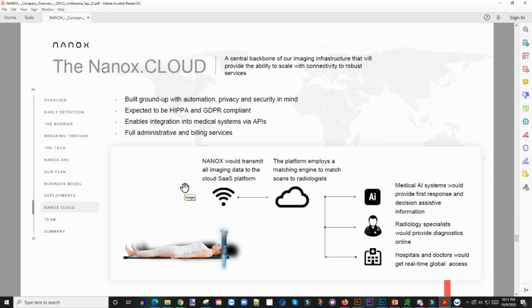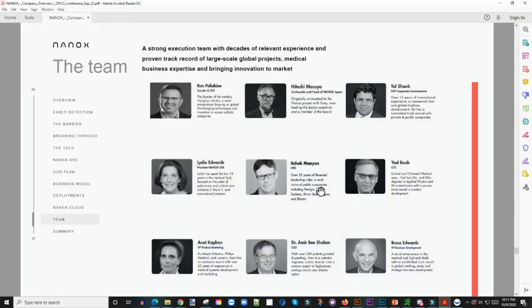Then there's the team. The CEO and founder is the guy who actually invented the wireless charger we have today — the founder of the wireless charging industry. From a reputation standpoint, this person has proven they know what they're doing. The fact that he founded wireless charging shows he has a vision. Coming into this and starting this company, I don't think he's setting up for failure — I think it's setting up for success.